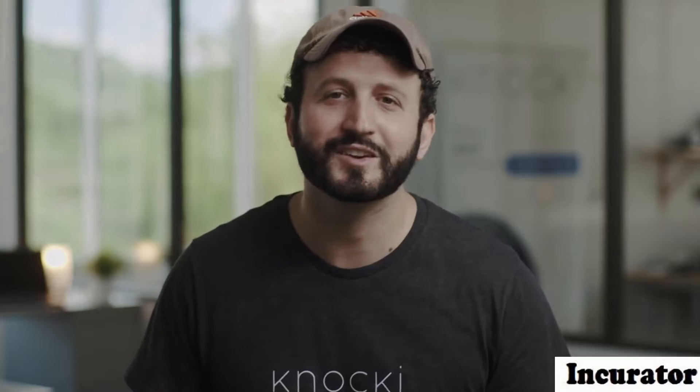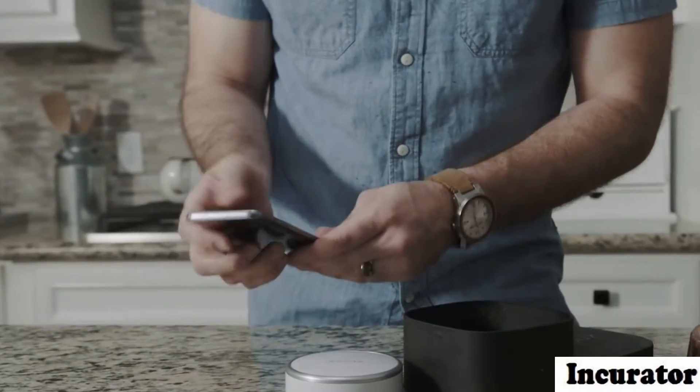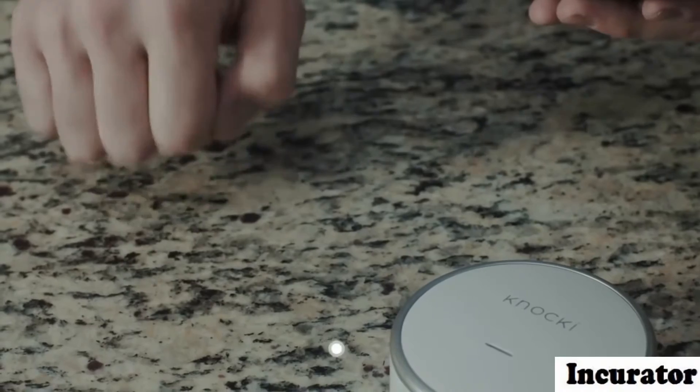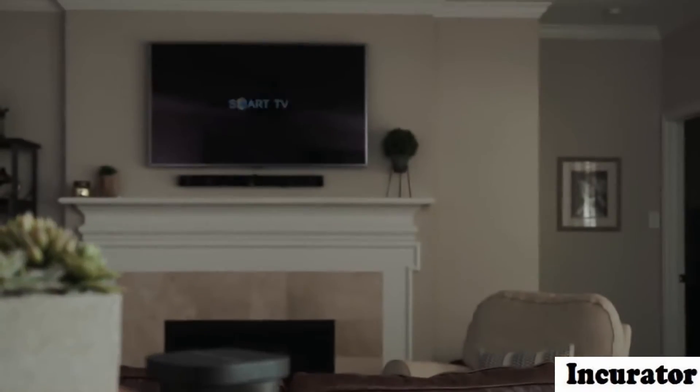Using Naki couldn't be easier. Simply take it out of the box, pick a place to put it, select a surface to attach it to, and then define all the things you'd like Naki to do.